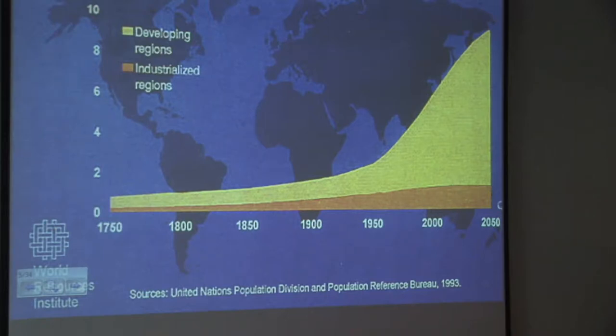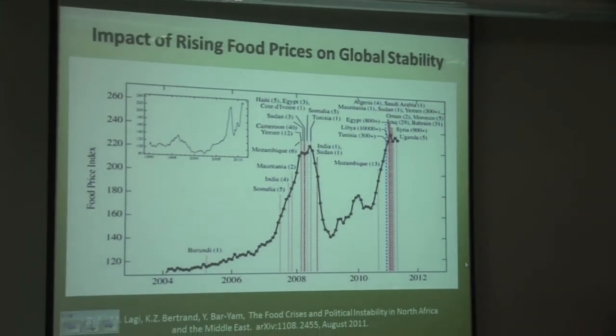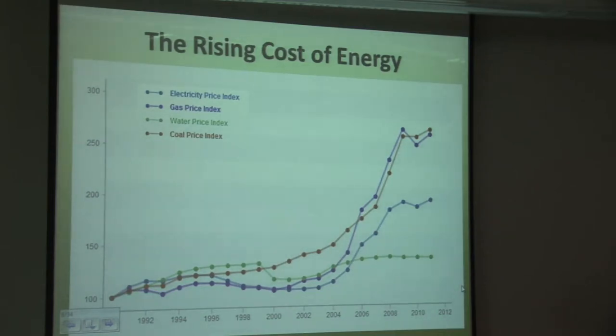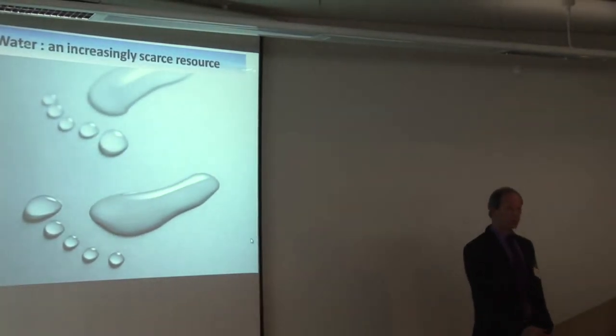We saw this morning about world population growing — more mouths to feed — and the challenge to produce more food in the next 50 years than we've ever faced before. What wasn't mentioned much this morning is the impact of food scarcity on global stability. When food is short, people start to riot. And there's the rising cost of energy — growers are facing some fairly hefty bills for producing crops without any increase in prices for the produce. And then there's the next big issue: water.